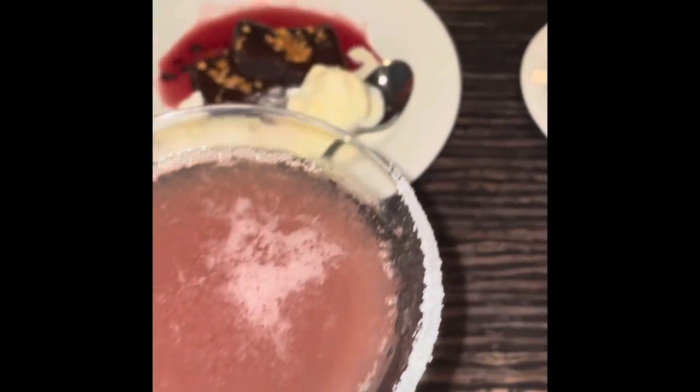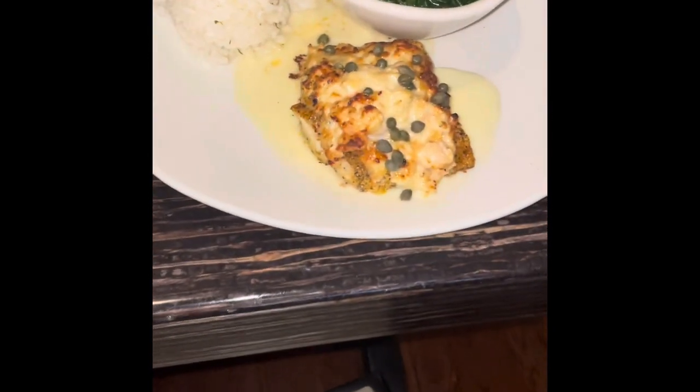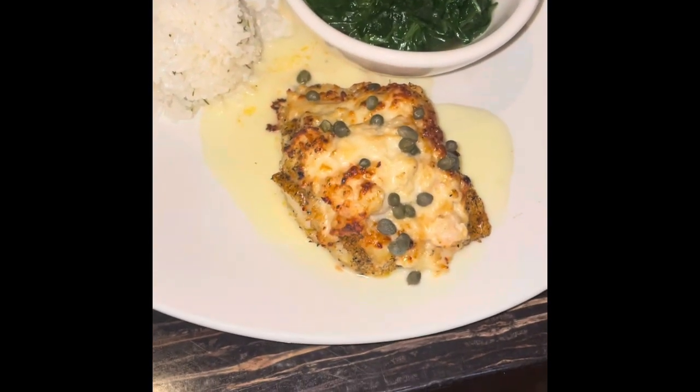It also was happy hour, and somebody had six too many. My entree was the cod imperial, which is cod fish stuffed with shrimp, crab meat, mozzarella and parmesan cheeses, with lemon caper butter. My sides were jasmine rice